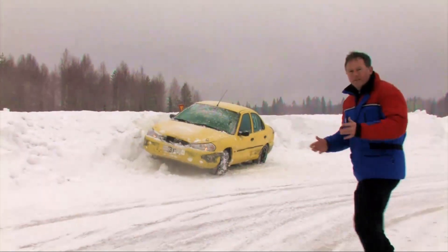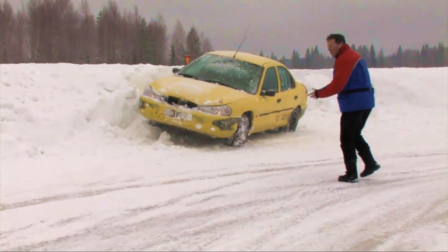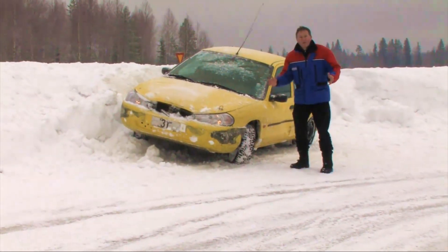Rather than run the risk of something like that happening, if the forecast threatens snow or ice it makes sense to reduce your risk and postpone your journey.